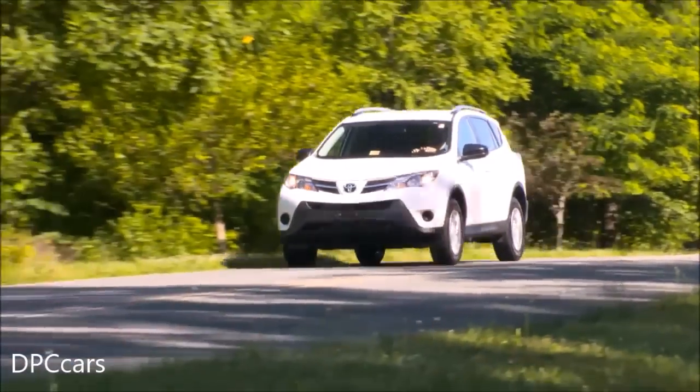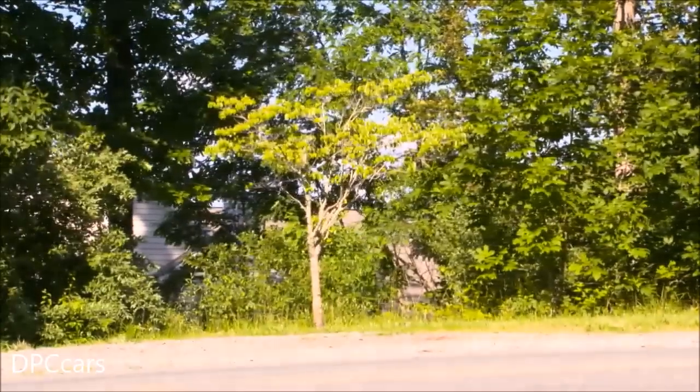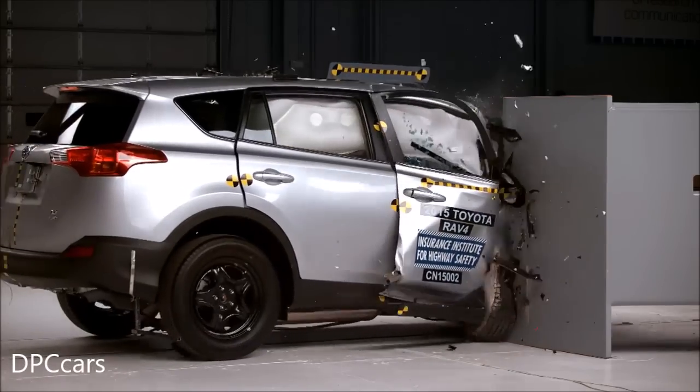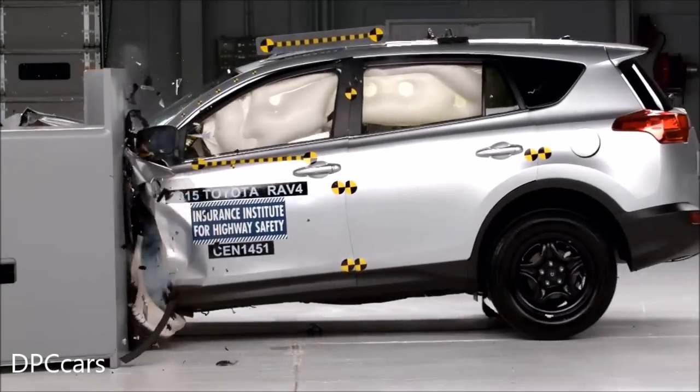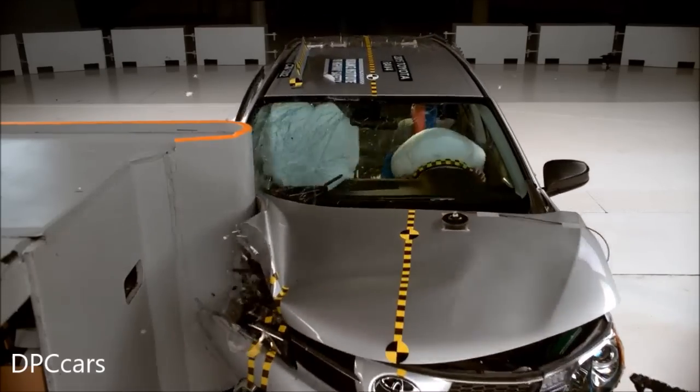The 2015 Toyota RAV4 was the worst performing vehicle for passenger side protection. There was major collapse of the occupant compartment and the structures moved an additional 13 inches rearward compared with the driver side test. If we issued ratings for passenger side protection for the RAV4, it would get a poor.